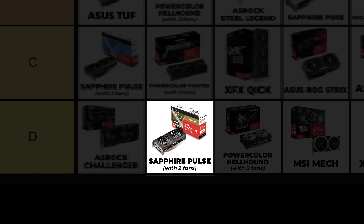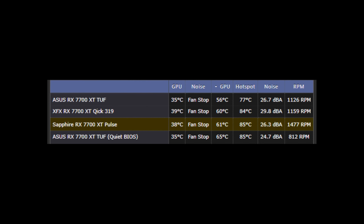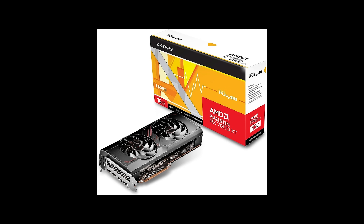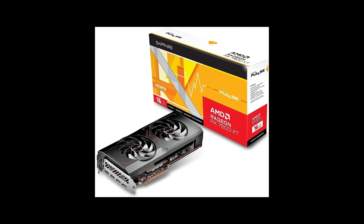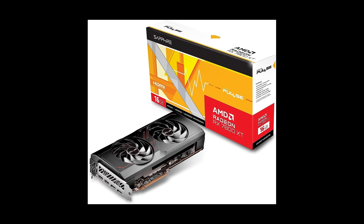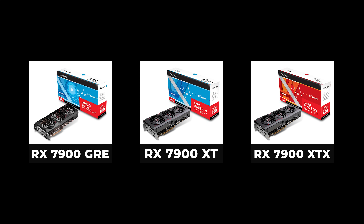Sapphire Pulse with two fans — we have to separate this card from the others listed so far. I was a little worried due to the high temperatures of Pulse cards in the RX 6000 series, but their 7000 series cards have better cooling performance than all the cards listed until this point. Even the Pulse RX 7800 XT has two fans — 7800 XT cards with two fans are very rare. In the Sapphire Pulse series, only the RX 7900 GRE and higher cards have three fans.